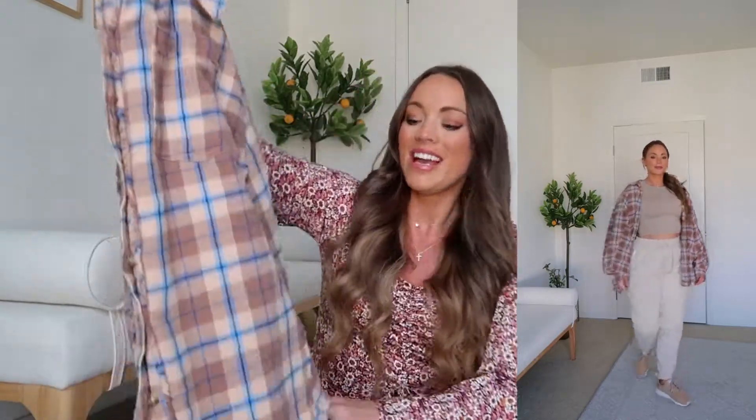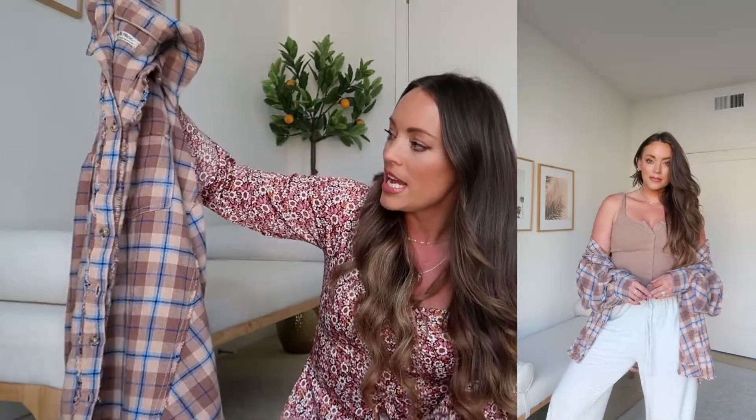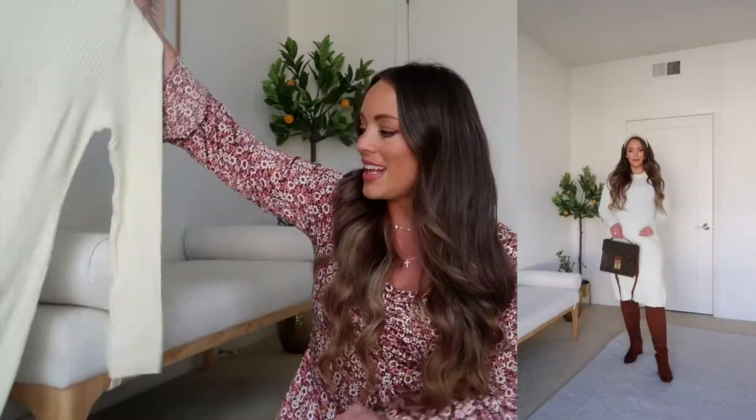First up, some fashion items. It'll come as no surprise that I'm sharing this Free People flannel. If you follow me here on my channel or over on TikTok or Instagram, you'll see I've styled this a ton. Free People does flannels the absolute best — they have such a nice worn, washed feel, like a flannel that's been in your family for years. This one is sold out, but I'll link several options. I'm wearing a size small.